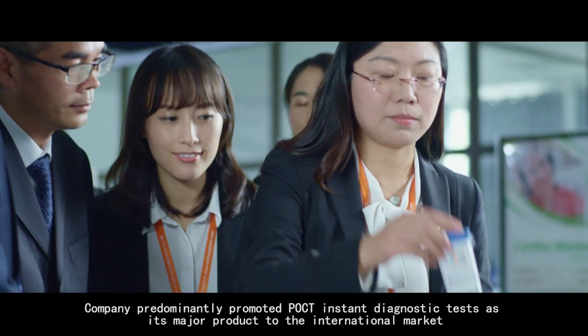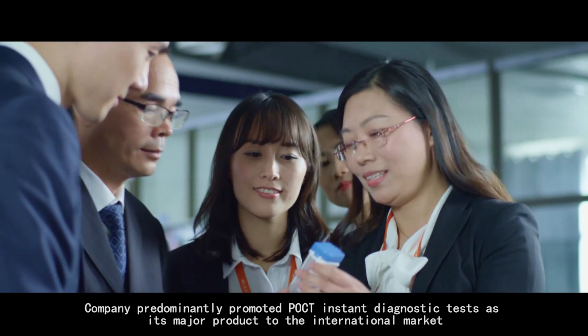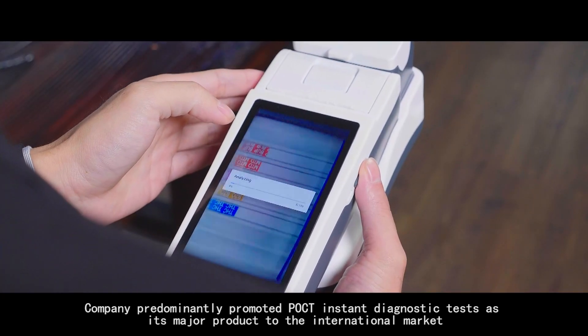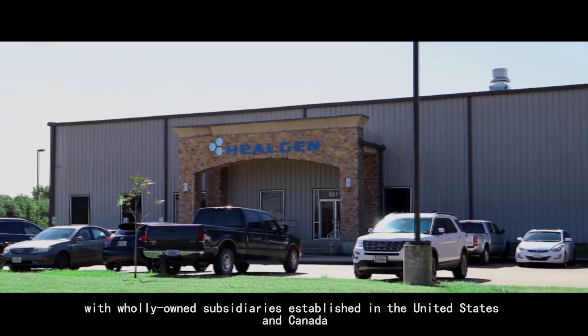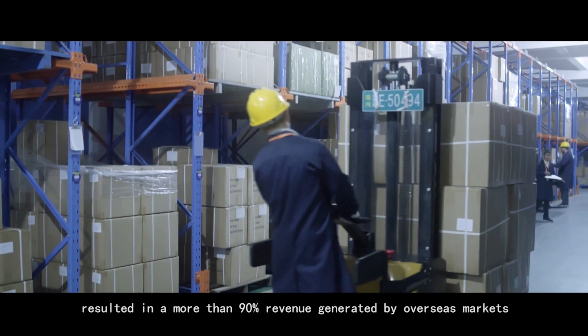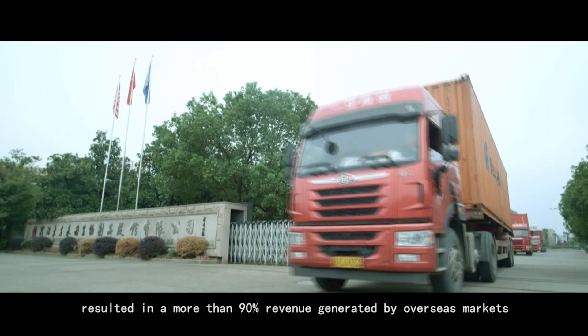The company predominantly promotes POCT instant diagnostic tests as its major product to the international market, with wholly owned subsidiaries established in the United States and Canada, resulting in more than 90% of revenue generated by overseas markets.